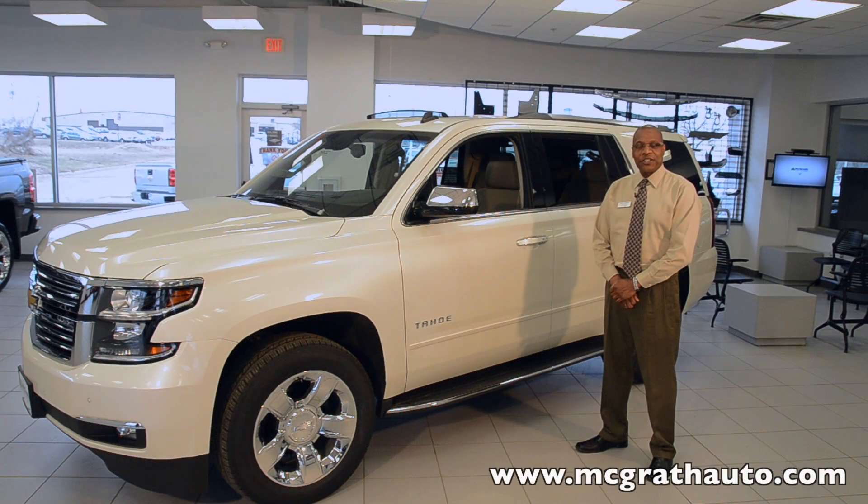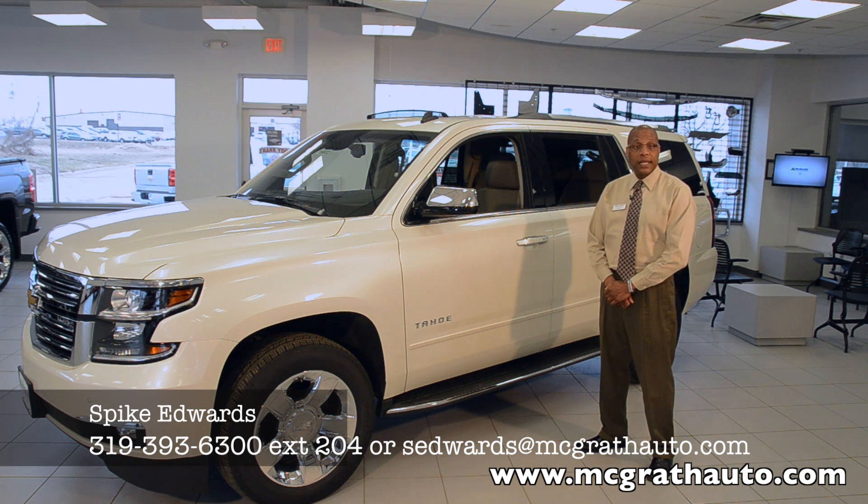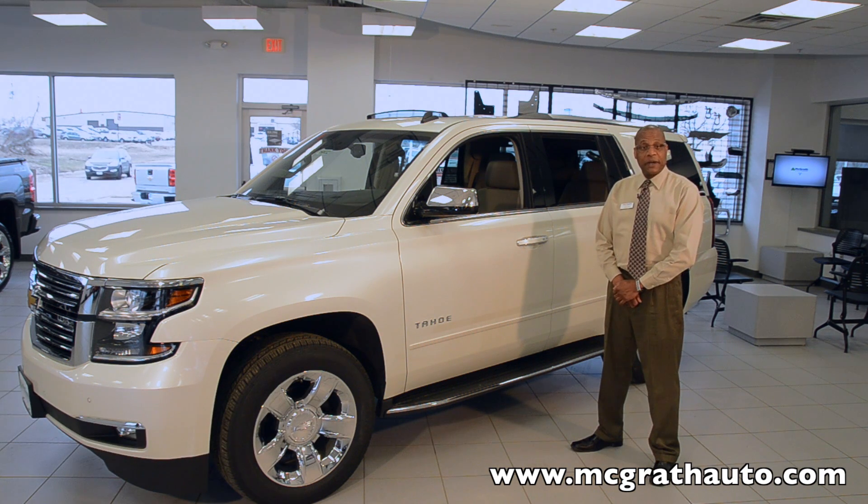If you're interested in knowing more about the 2015 Chevy Tahoe, you can contact me by dialing 319-393-6300, extension 204. I can also be contacted at s-edwards@mcgrathauto.com. The best way to experience the 2015 Tahoe is to come on down and see us at Pat McGrath's Chevy Land at 1651st Street NE. I'm Spike Edwards — thanks for watching, have a great time.